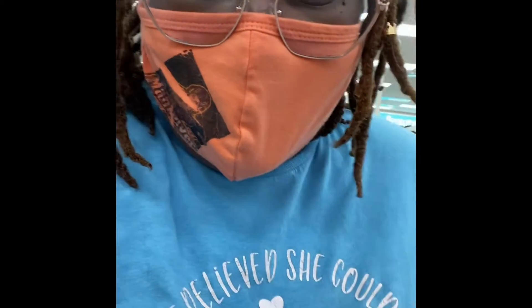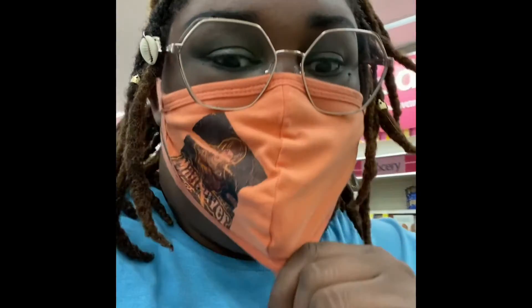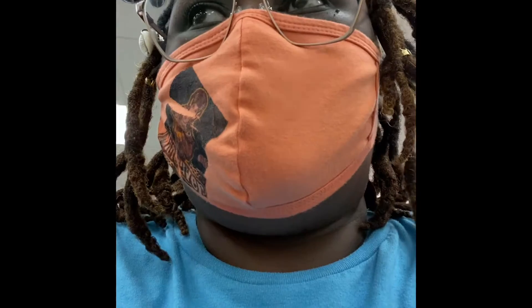Hey y'all, I'm in CVS right now getting ready to do some points redemption — ExtraCare or something like that. I wanted to show y'all that the Bamboo toilet paper and paper towels are on sale. The representative was telling me there's no limit. I wanted to show you guys the coupon, so let me flip this.